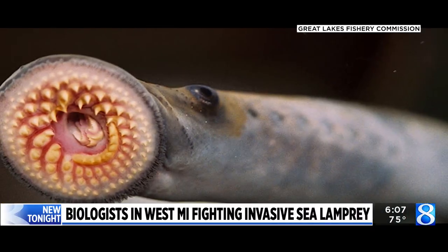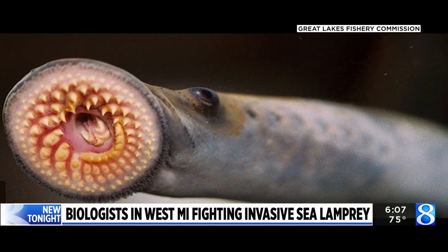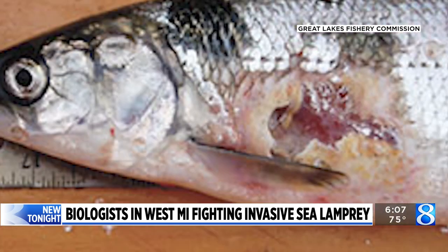It's a menace to the Great Lakes ecosystem and requires a team dedicated to protecting our waterways. The adults in the parasitic form will eat things like Chinook salmon, lake trout, and lake sturgeon.